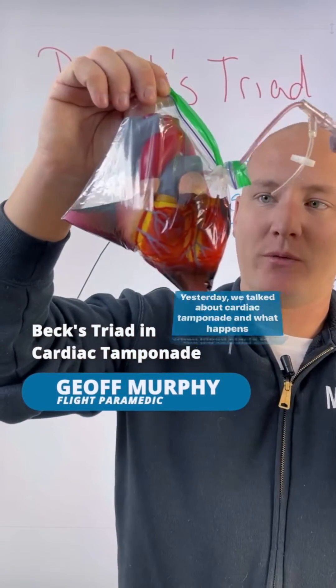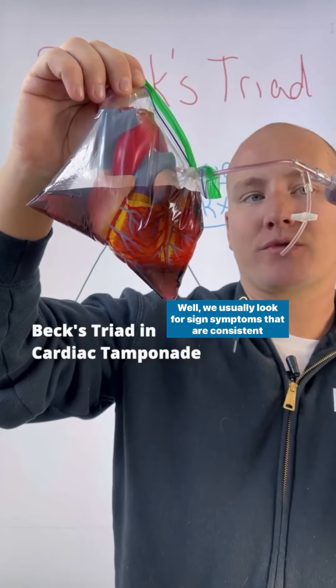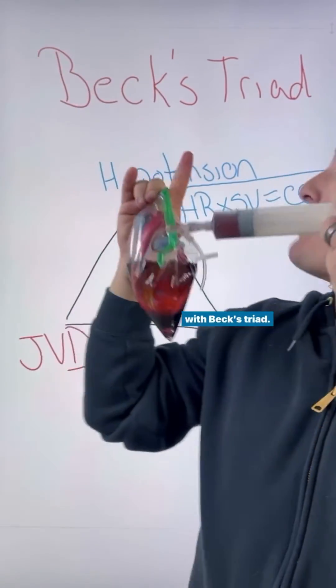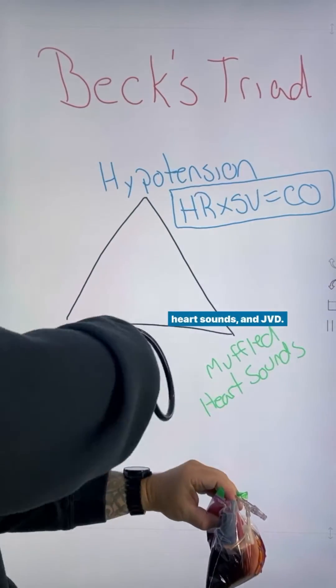Yesterday we talked about cardiac tamponade and what happens when blood starts to fill the pericardial sac. We usually look for signs and symptoms that are consistent with Beck's triad. Beck's triad consists of hypotension, muffled heart sounds, and JVD.